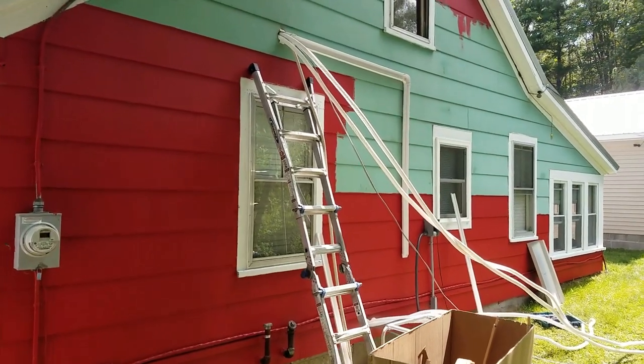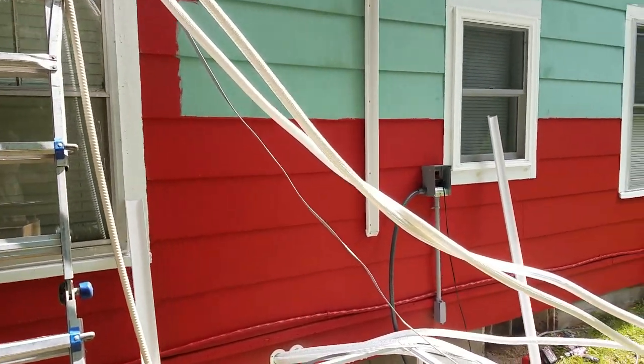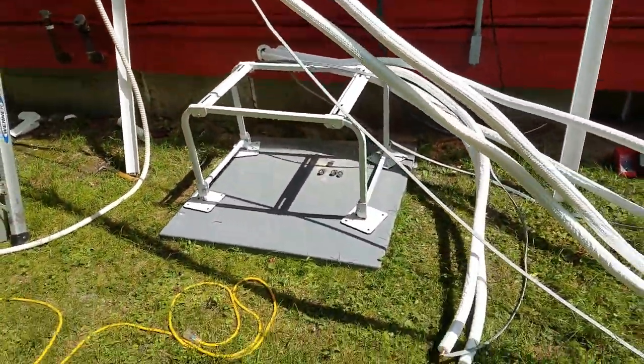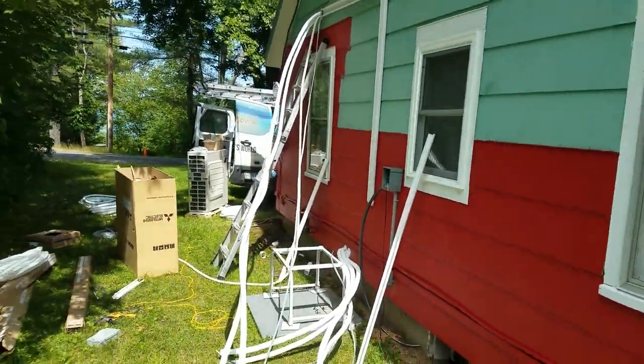Right now they're finishing up with the one upstairs, so I thought I'd come out and get a recording of what's going on out here. Forgive the half-and-half painted house — I haven't had enough time to finish painting it red, but I'll get that done once they're out of here, and I'll have a completely red house instead of a half-and-half.